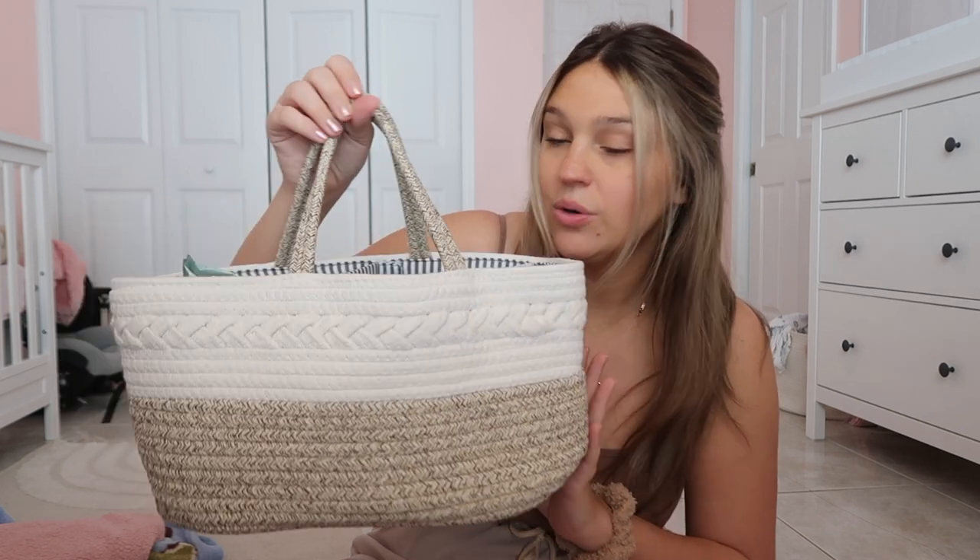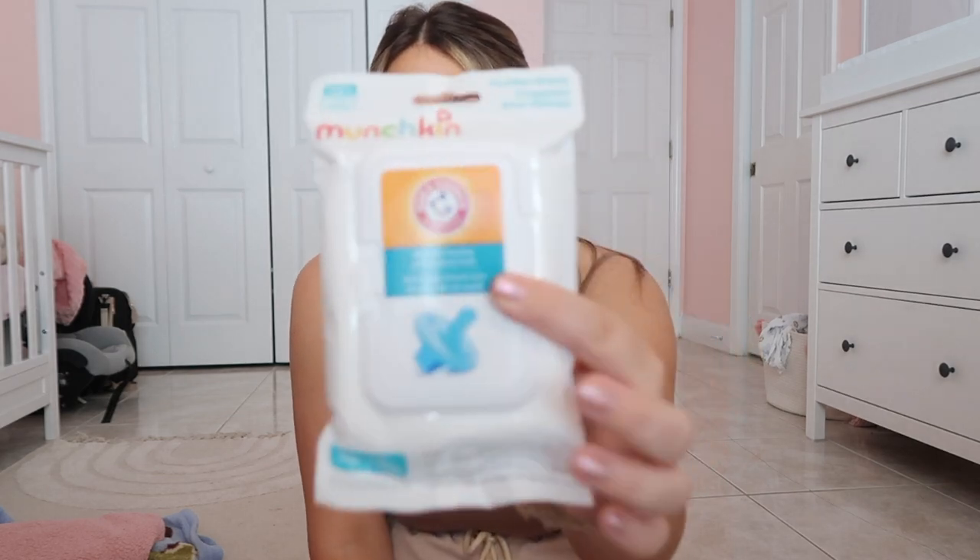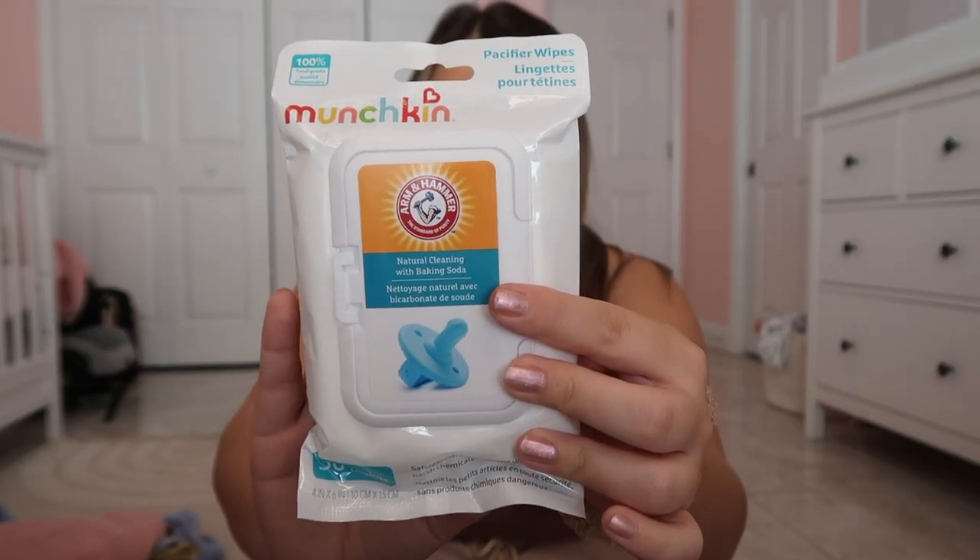The next item on my list would have to be these on-the-go pacifier wipes — they look like this. I got these at my baby shower and I'm so happy I did, because babies drop pacifiers all the time since they can't really hold it in their mouth. It's happened to us a couple of times when we'll be out at a restaurant or getting smoothies and she just drops her passy and there's no sink or anything, so these are really, really good.